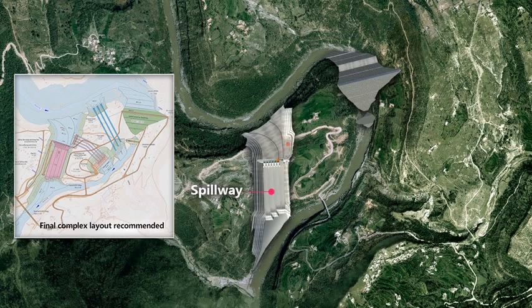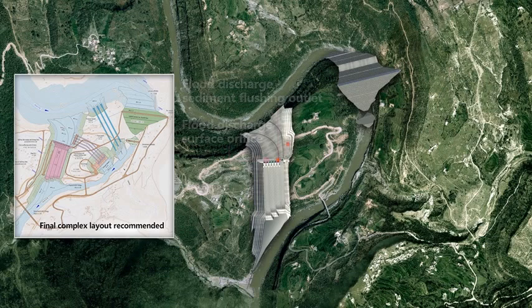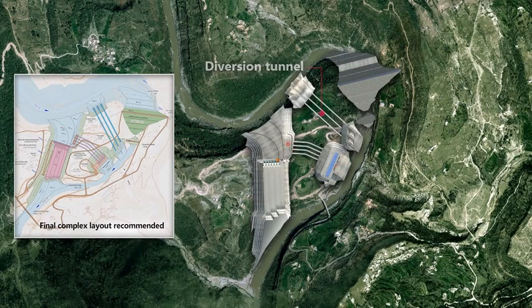The spillway penetrates through the ridge of the river bend in an inclined way. Its control section is provided with flood discharge surface orifices and flood discharge sediment flushing outlets, and its end is located at the most downstream position. The water intake of the hydropower station is at the left side of the approaching canal of the spillway and close to the control section. The headrace tunnel passes through the river bend to the powerhouse located upstream of Kaira Bridge. The diversion tunnel is between the powerhouse and the core wall dam.